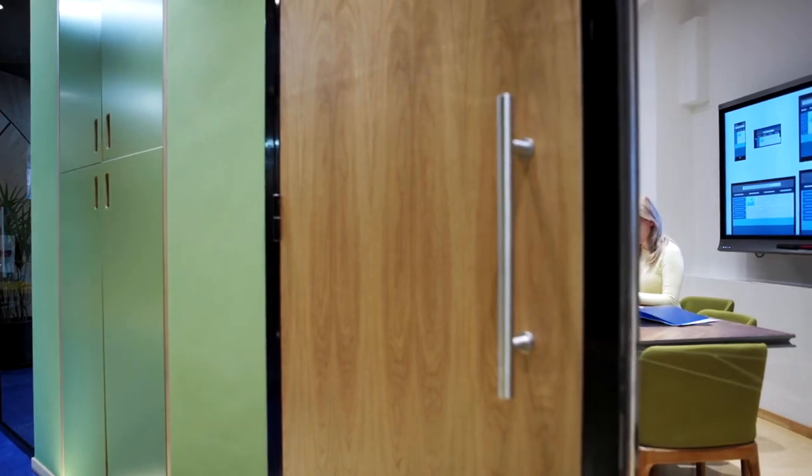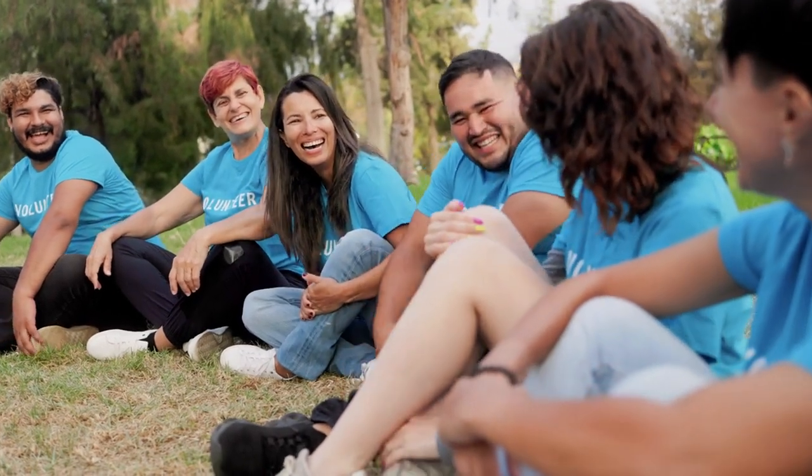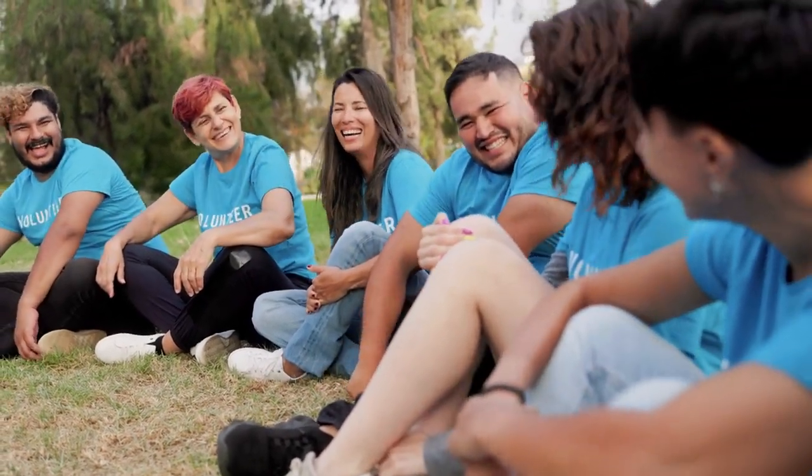Interactive visitor boards play a crucial role in enhancing visitor interaction in parks. These boards provide a platform for visitors to share their experiences, post photos, and leave comments, fostering a sense of community among park goers and encouraging them to connect with one another. Visitors can also provide feedback or ask questions, creating a dialogue between park management and its visitors.